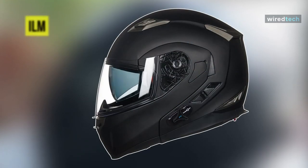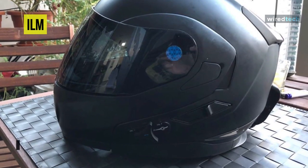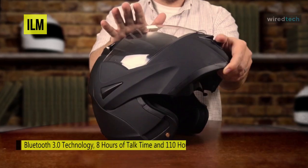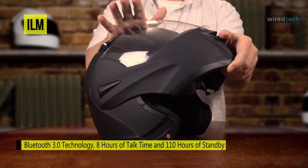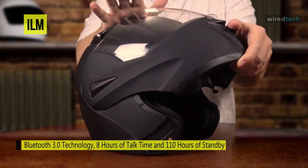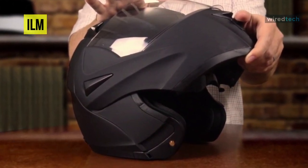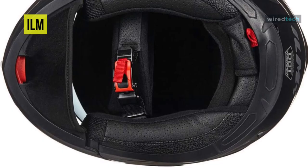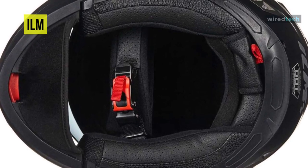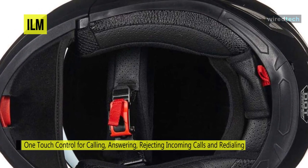Next is ILM. These ILM helmets are sleek, contemporary, and designed to give you a significant makeover. Coming with a fully integrated Bluetooth system that is easy to install, it includes a built-in headphone and microphone to answer calls without having to stop your motorcycle or taking off the helmet — a convenient add-on for people who get calls often. The helmet also incorporates a one-touch panel for answering, rejecting, or redialing calls.